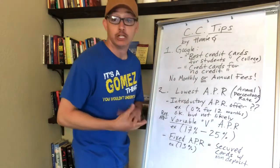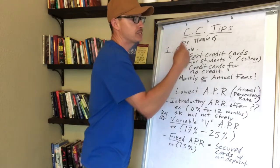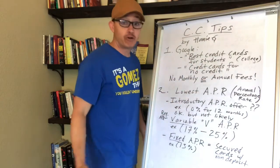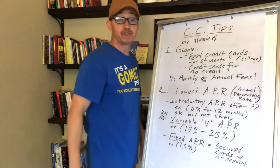Once you turn 18 you're gonna have to figure out how to get a credit card. If you're a student going to junior college or college, Google 'best credit cards for students' and a bunch of articles will pop up. Click through them and find the cards that are best suited for you while you're going off to college.